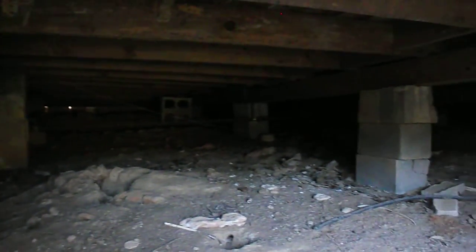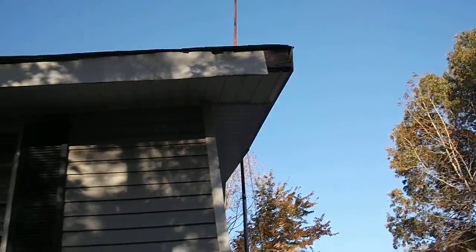This is up under the house. This is the other side of the house. Got a little wood storage in there.